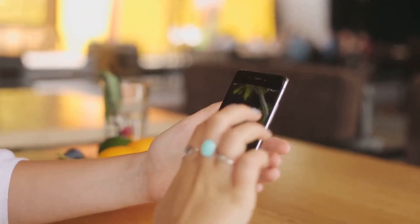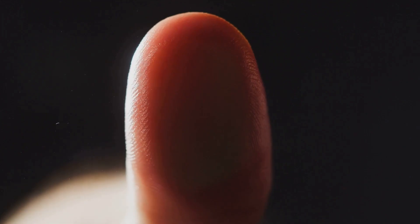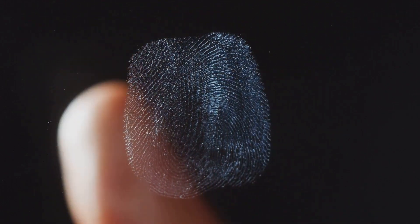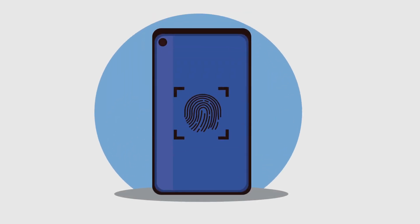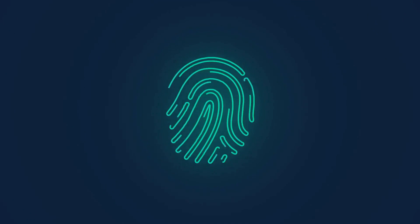To mitigate these risks, it's recommended to always have a strong password or PIN as a backup. Also, regularly clean your fingerprint sensor and set up Face Unlock in a well-lit area without accessories on your face for the best results. While fingerprint and face unlock can provide additional security and convenience, they should be used in conjunction with other security measures for the most effective protection. The goal is to make your Android phone as secure as possible while maintaining ease of use.